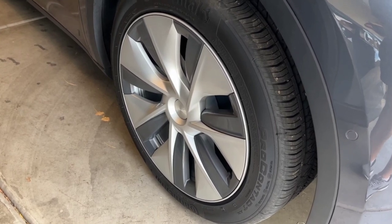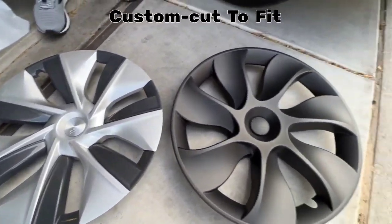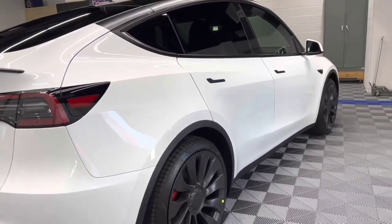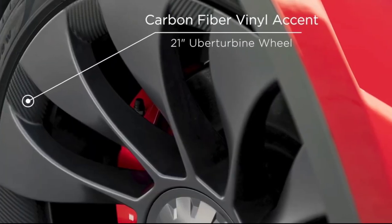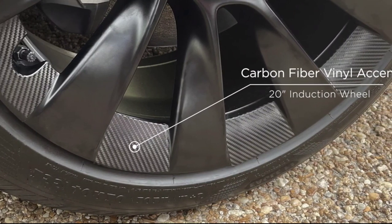For the Model Y 20 inch and 21 inch wheels, these vinyl accents are custom cut to fit between the turbine spokes on the outer lip of the wheel rim. This gives the impression that the entire outer lip is made of carbon fiber. Wheel accents give your Model Y wheels a unique look and can be put on without tools or cutting.